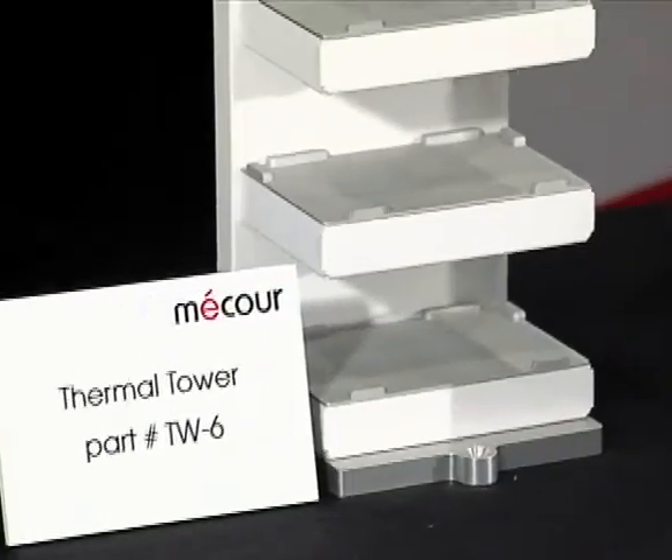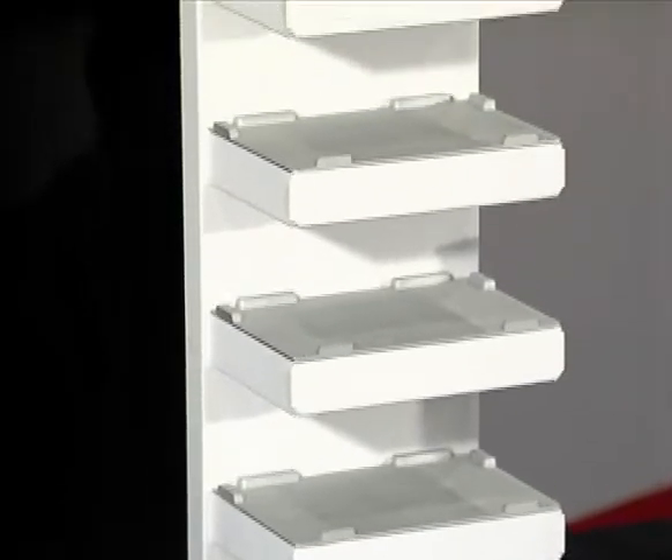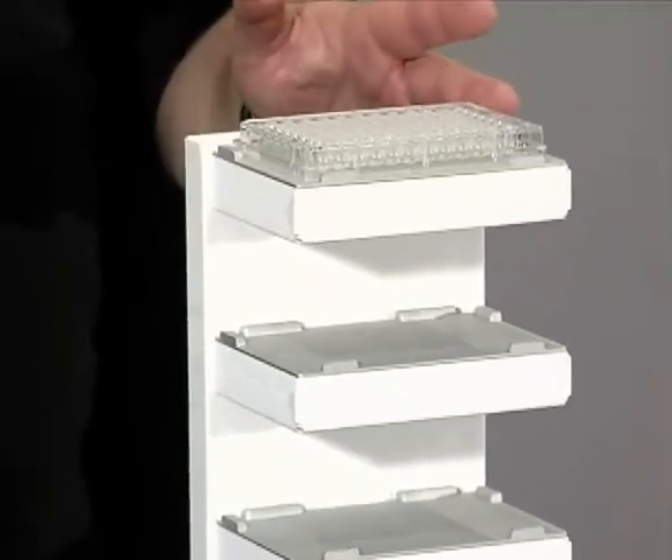This is the MACOR thermal tower, designed to take up minimal real estate on an automated deck and accommodate up to eight plates at one time.